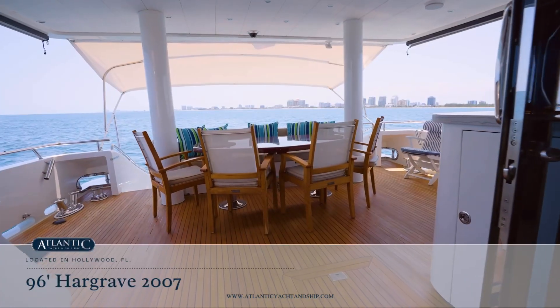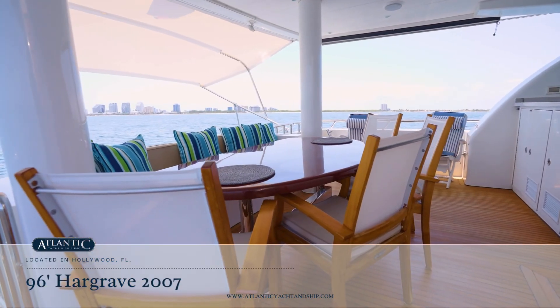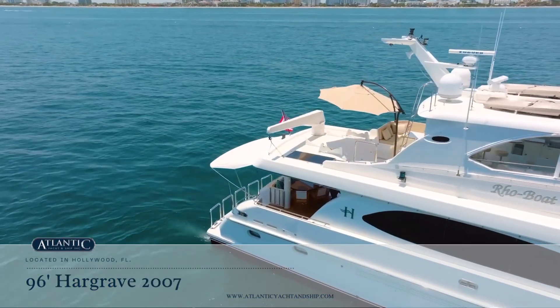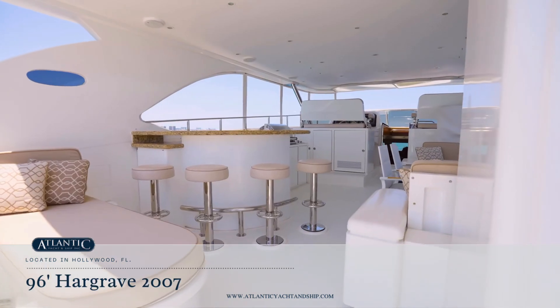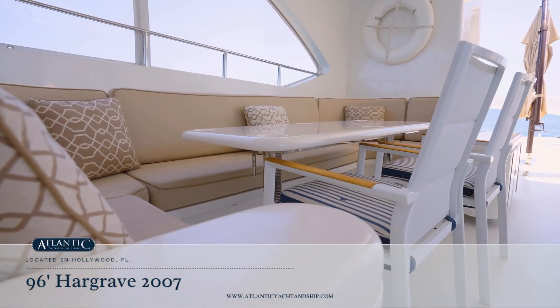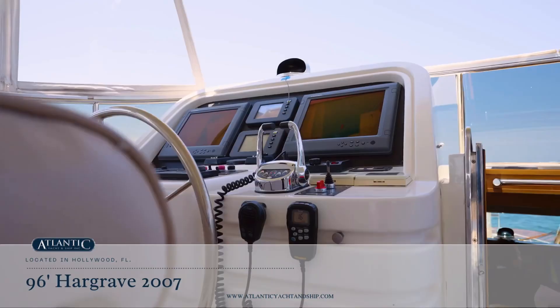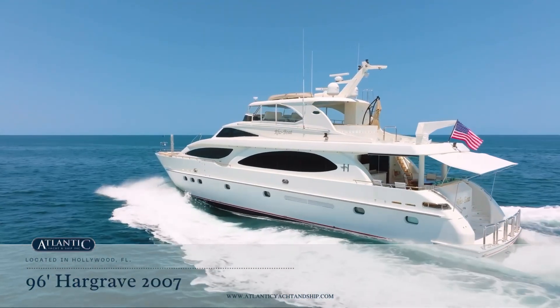The search is over. You have found a privately-owned luxury yacht that has never been chartered and has benefited from an experienced full-time crew. The list of recent upgrades is endless — a true gem on the waterway. Don't miss this great opportunity. Contact Greg Silver at Atlantic Yacht and Ship.